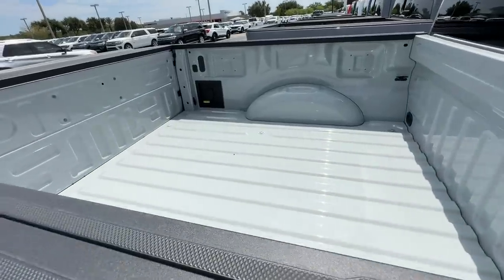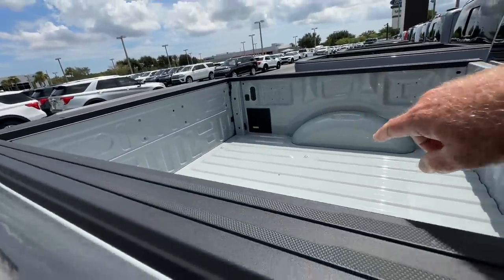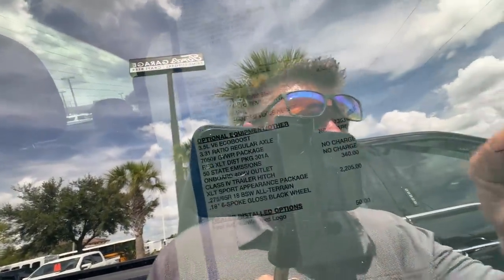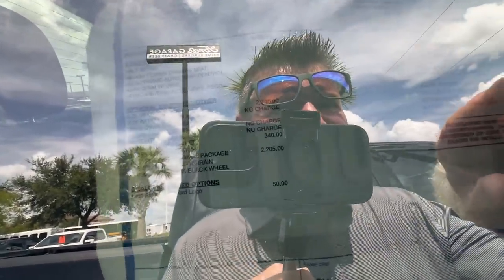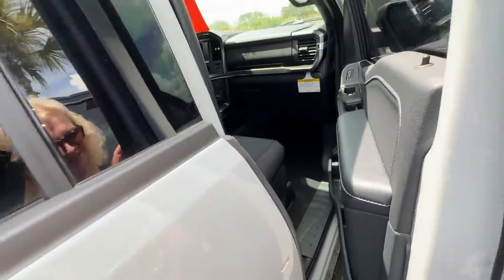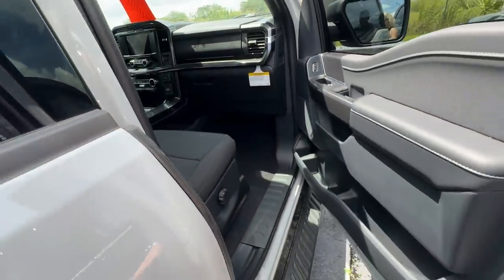Look at how small the beds are. It's got a little plug over there. No tow package? We got one unlocked, folks. Cloth seats — get up in here and tell me if you like it.